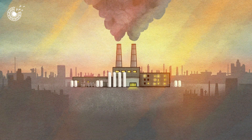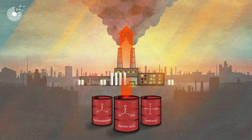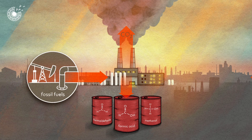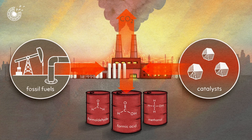Producing chemicals is big business with a big carbon footprint. Chemicals are the building blocks of most things we manufacture, and their production relies on fossil fuels and catalysts that only work at extremely high temperatures and pressures.